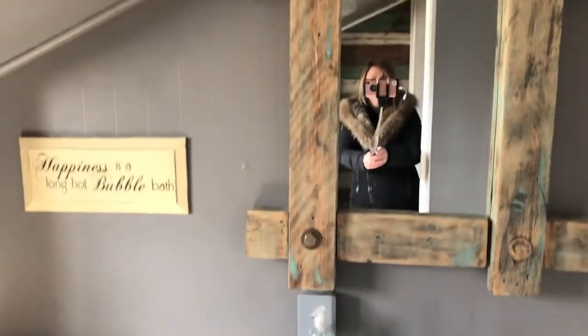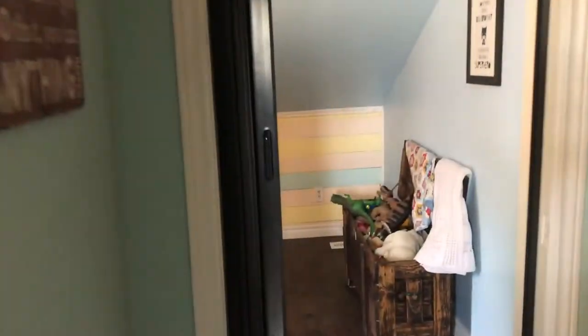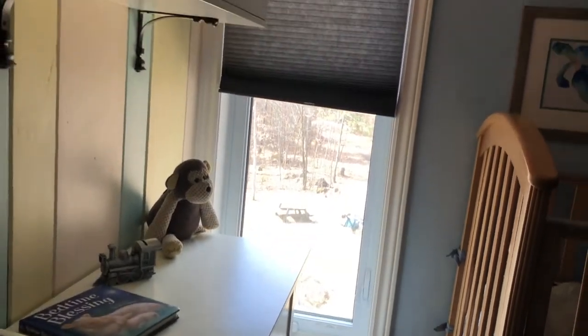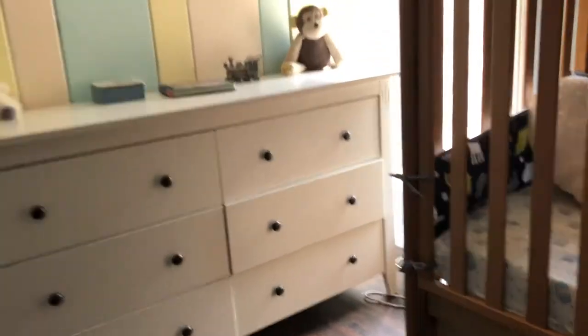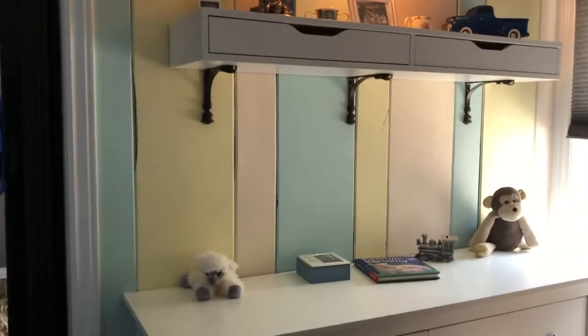Updated vanity, and I love the mirror — again, custom-made. Here's the nursery. Nice window down to the floor. Cute little light fixture. They really utilize the space well — I love the drawers there as shelving.